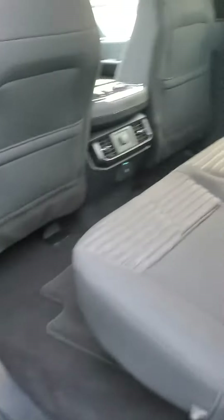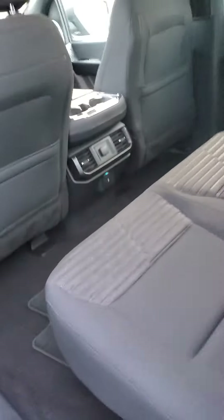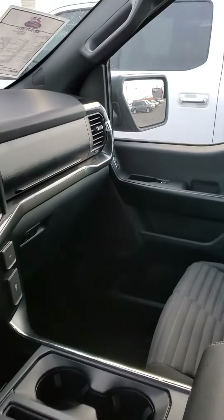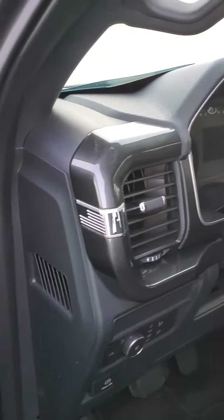Interior here — it's got the 60-40 rear folding seats and the new redesigned seats as well. It's got a 4-inch cluster display and Ford Pass Connect 4G Wi-Fi built into the vehicle. This is a very, very clean truck.